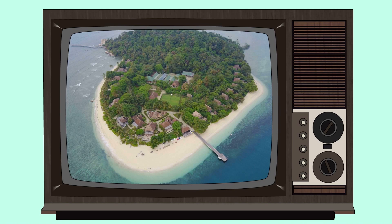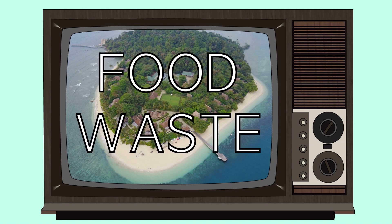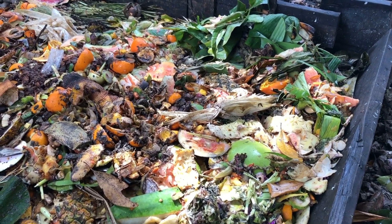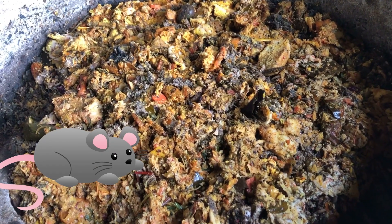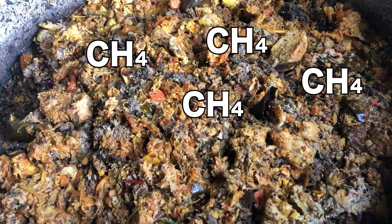Over the course of nine years Nikoi's perfected its sustainable practices, but there was a problem: food waste. In 2016 a consultant identified that 88% of the island's waste was organic. Uncooked food waste could be composted, but cooked food will attract pests and produce methane as it breaks down.